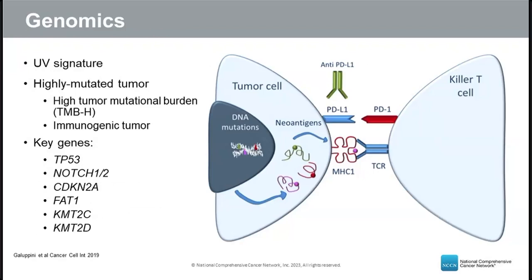As a UV light-driven tumor, squamous cell skin cancer has a UV molecular signature and a high mutation burden. Tumors with many mutations generate novel foreign substances called neoantigens, which enhance recognition by cancer-fighting T cells, making the cancer more likely to respond to immunotherapy. Key genes involved in squamous cell skin cancer development include TP53, NOTCH1/2, CDKN2A, FAT1, KMT2C, and KMT2D.